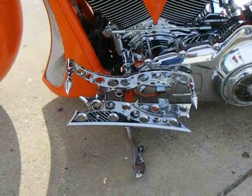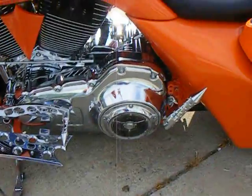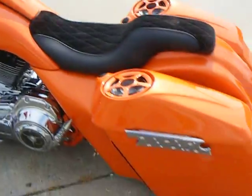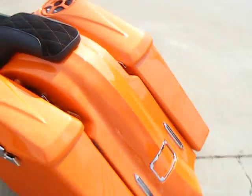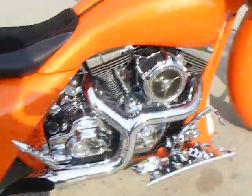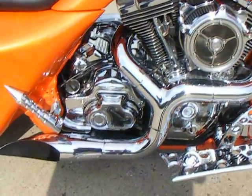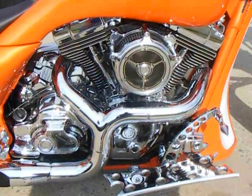It has a billet silencer shifter arm with matching floorboards, matching pegs, grips, and the bag latches all matched. On this side of the motor we have more chrome Kiryakin stuff — RSD ignition cover, transmission cover, and the clear RSD air cleaner.